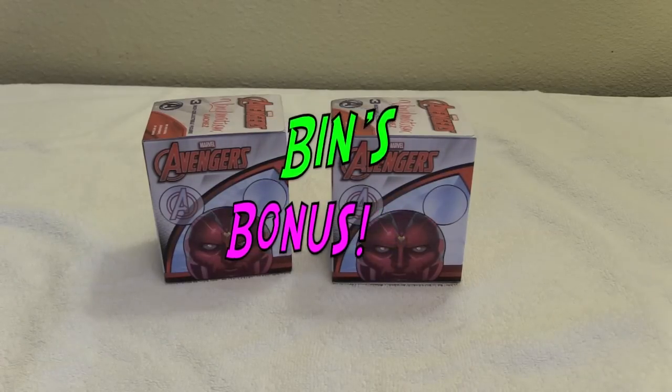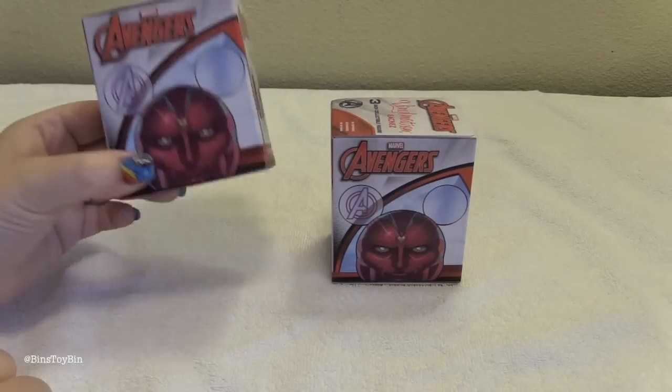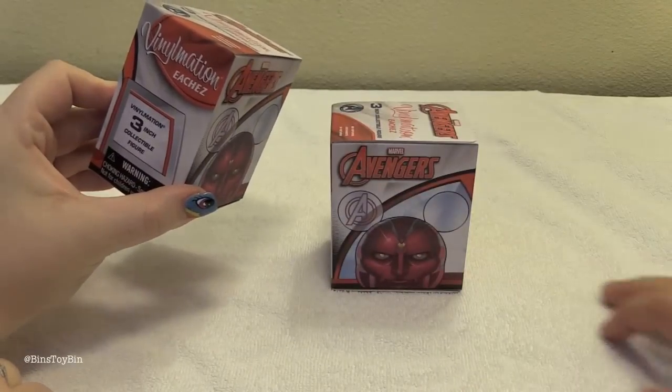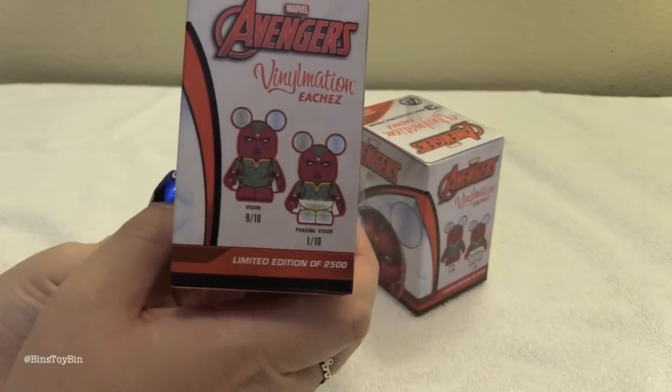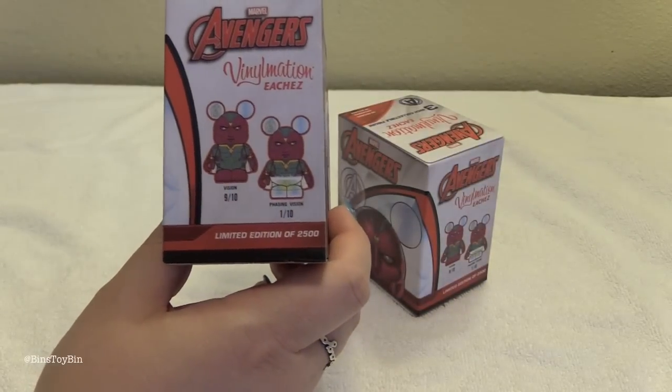In this mini edition of Bin's Toy Bin, we're opening up two Avengers Vinylmations. How do you pronounce that? Eaches? Eaches, like leeches? Well anyway, there are only two different versions of the same character in this blind box.